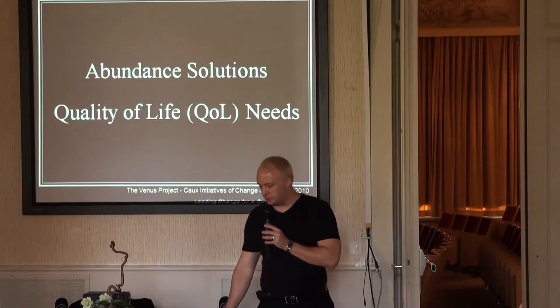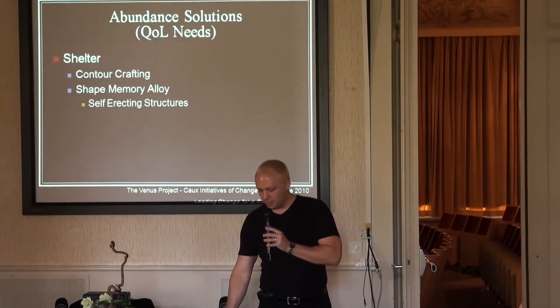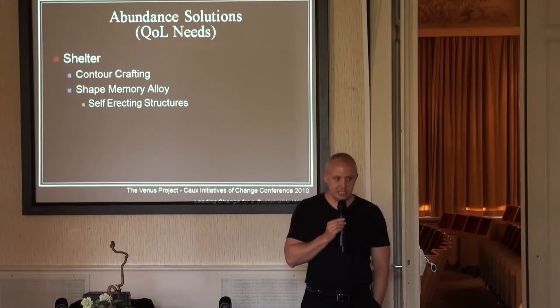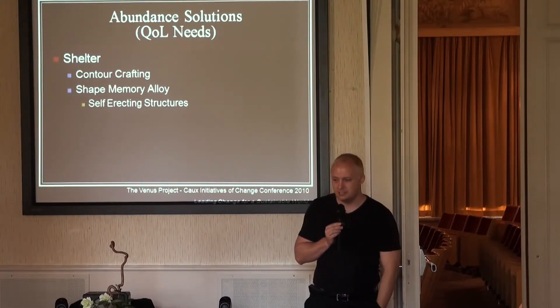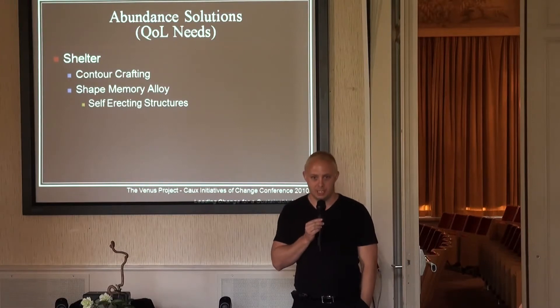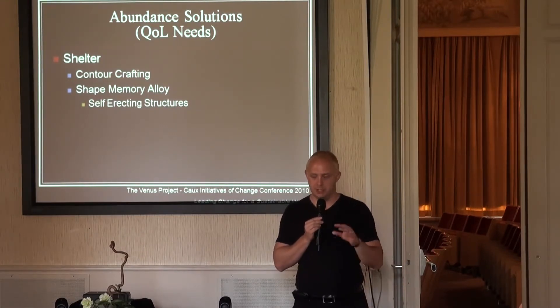Now let's look at abundant solution sets for quality of life needs. Shelter. There's a technology called contour crafting. It's currently in development by a professor at the University of Southern California. He already has a small-scale prototype version of it that works really well.